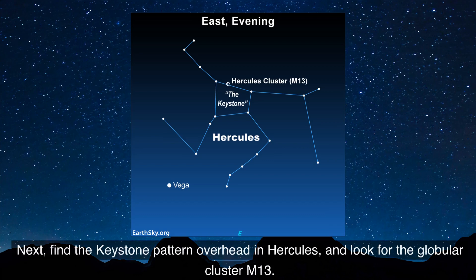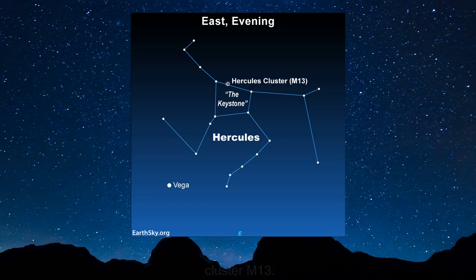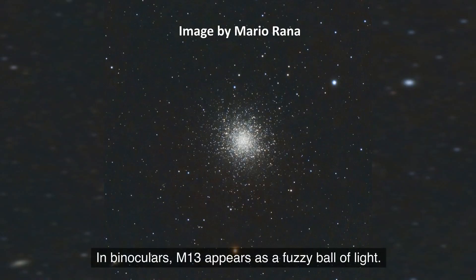Next, find the keystone pattern overhead in Hercules and look for the globular cluster M13. In binoculars, M13 appears as a fuzzy ball of light.